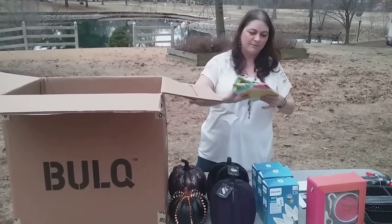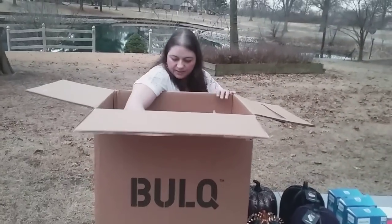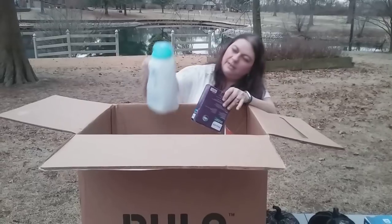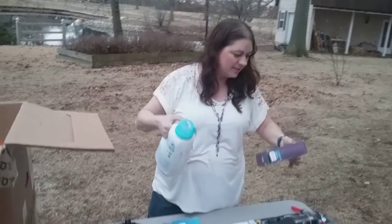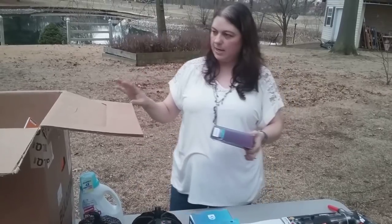There's some kind of lotion that must have busted inside this box. Let me look and figure out what that is. Yep — Clorox free and clear. Looks like it's leaked a little bit. Thankfully it's soap and not something else. That's obviously not sellable because it's opened in the process.